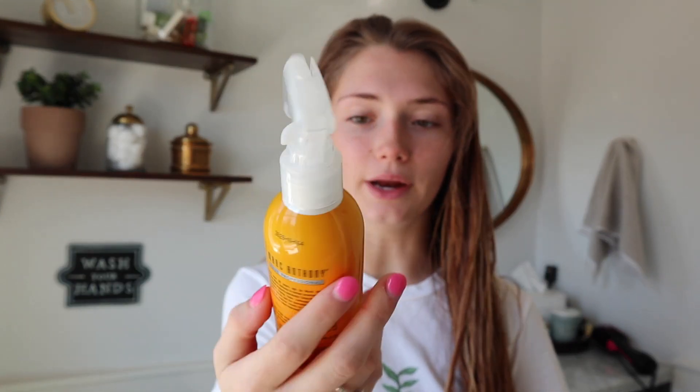So now that my hair is brushed, which is only step one, I'm going to take the Marc Anthony coconut oil. It's just like a leave-in conditioner and it also has biotin in it, which makes your hair grow, apparently. I never like to dry my hair when it's soaking wet, so I'm going to do my makeup now while I wait for my hair to air dry.